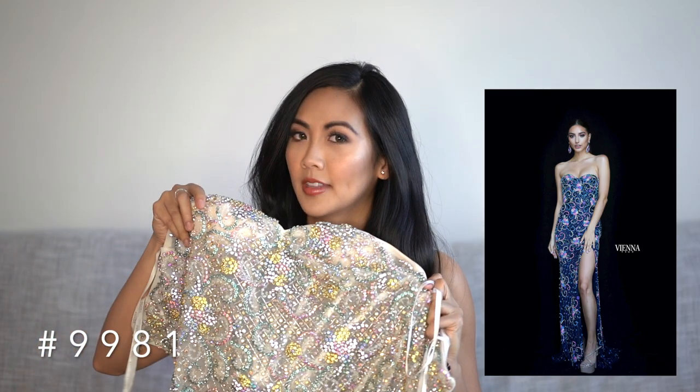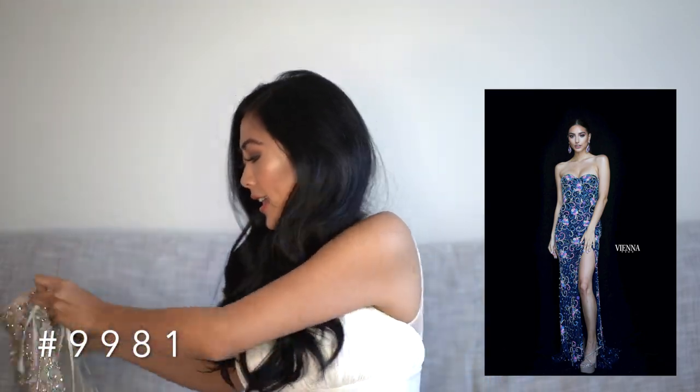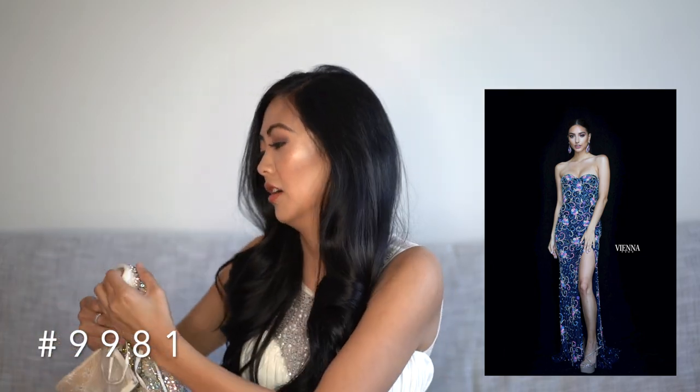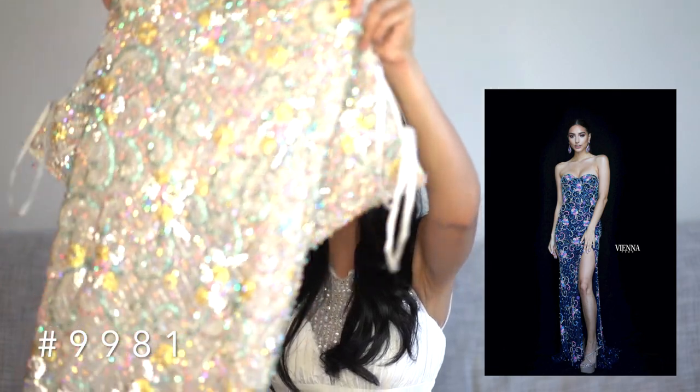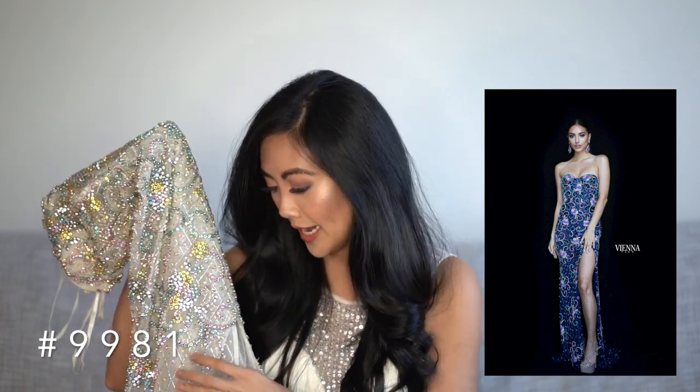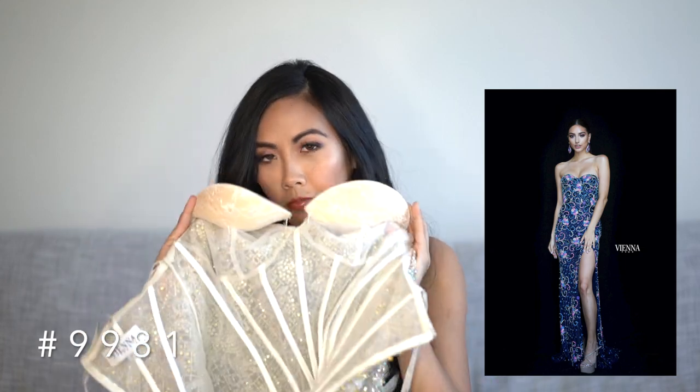So this next one is a showstopper. I think this is a total pageant gown. It's strapless, sort of off-white nude-ish, very sheer, very sexy and sultry. The beading on this is just a dream. It has a slit, which I'm very excited about — I love slits. We have some cup padding here as well. Let me try this on.